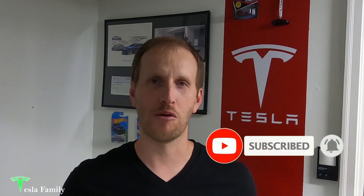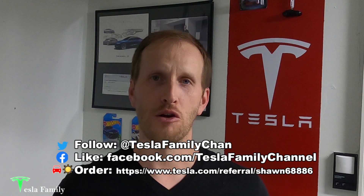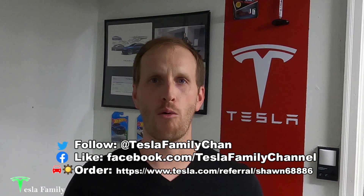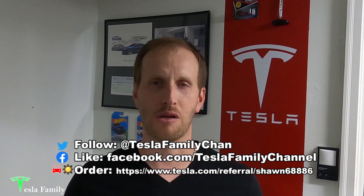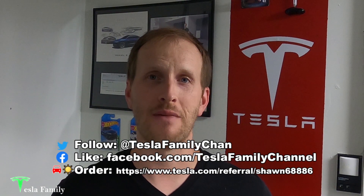All right guys, thanks for watching the video. If you really enjoyed it make sure you subscribe to Tesla Family Channel here on YouTube. If you have any questions feel free to leave a comment below. Also follow us on Twitter at Tesla Family Chan. Use my referral code to buy a new Tesla and you'll get 1,000 free supercharging miles, or use my referral code to buy Tesla solar roof or solar panels and you'll get a $100 reward after system activation.